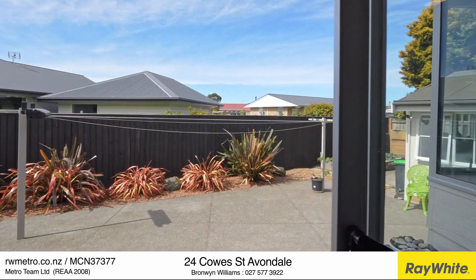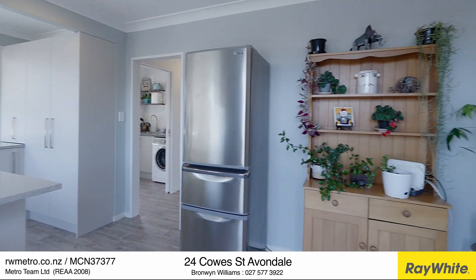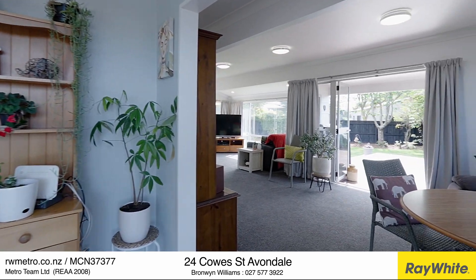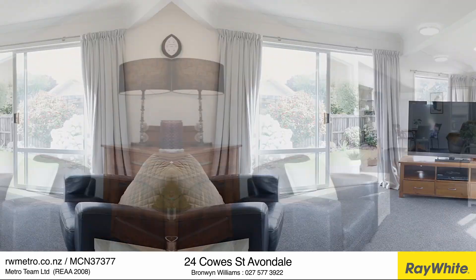Whip up delicious meals in your sunny modern kitchen featuring a semi open plan layout with great indoor-outdoor connection. The floor-to-ceiling windows and doors flood the space with natural light, and with all that vitamin D you'll have a smile on your face every day.